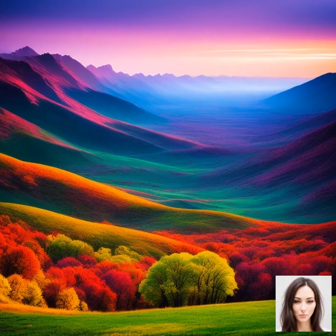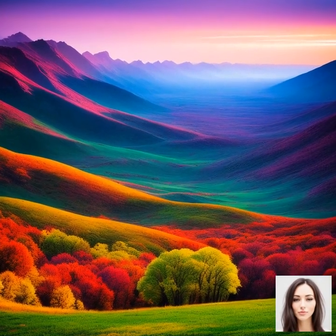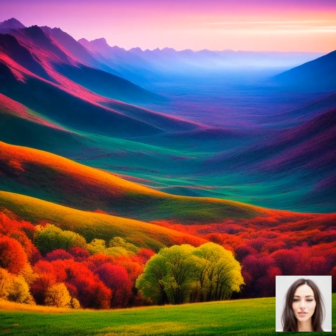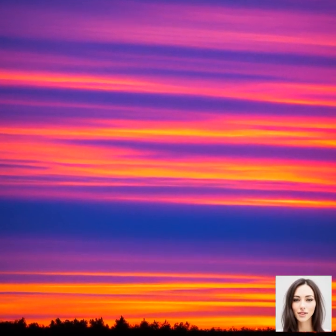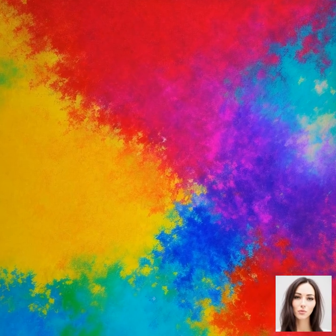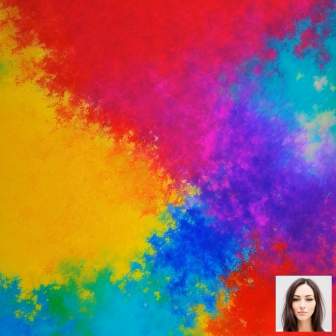For example, when you see a red apple, it's because the apple is absorbing all light wavelengths except for red, which it's reflecting back to your eyes. It's a bit like the apple saying, no thanks, I don't want these colors — you can have the red one back.